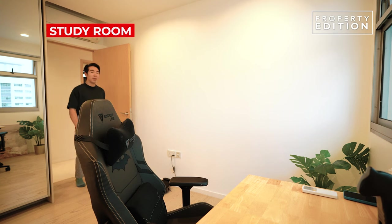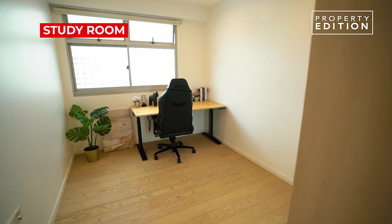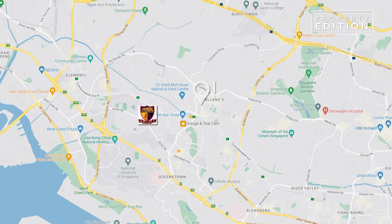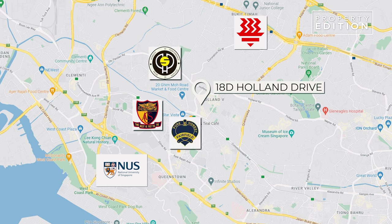The 2nd bedroom is about the same size and view and comes with a built-in wardrobe. The owner has used this as a study room. Speaking of studies, the nearest schools include Anglo-Chinese Junior College, NUS, Hwa Chong Institution, Henry Park Primary School, and Fairfield Methodist School.